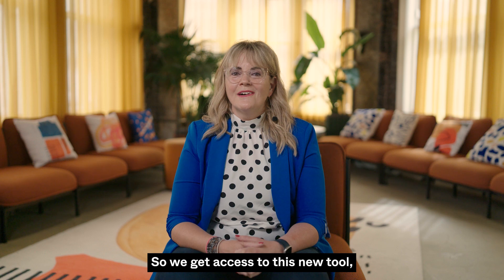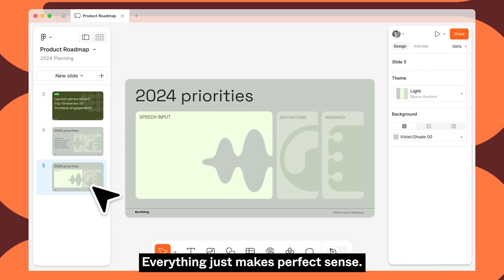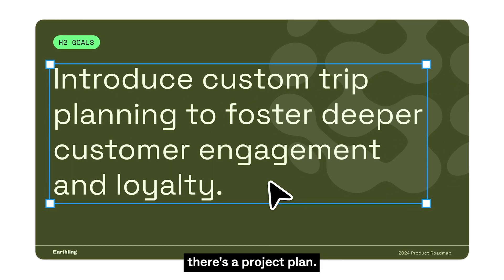So we get access to this new tool, open it up — wow, this looks familiar, I know this interface, everything just makes perfect sense. And then looking at the templates and the variety of templates — there's a RACI chart, there's a project plan.